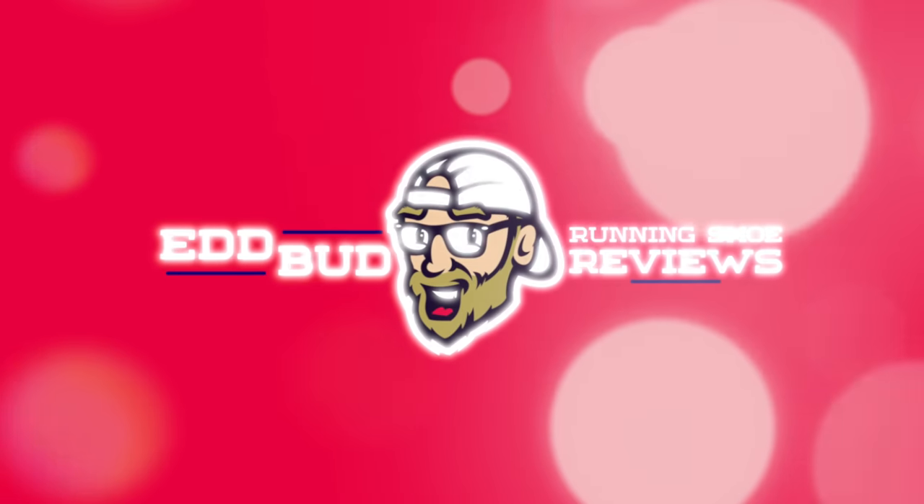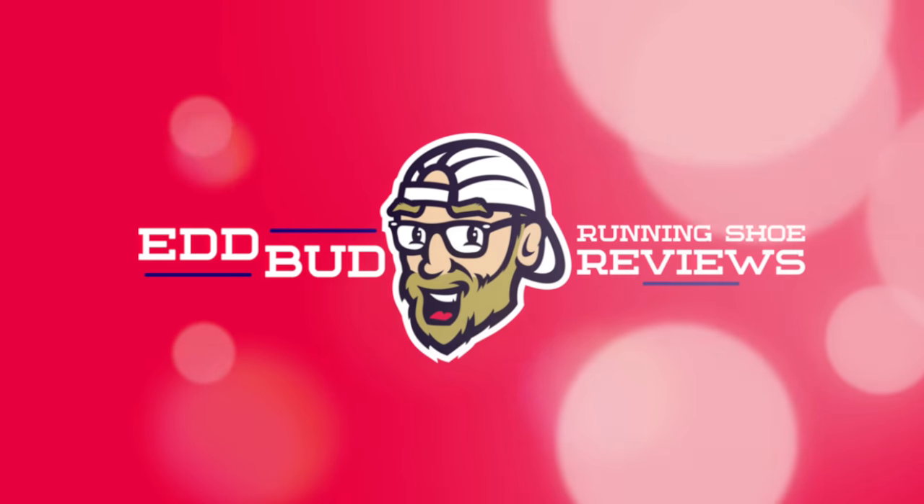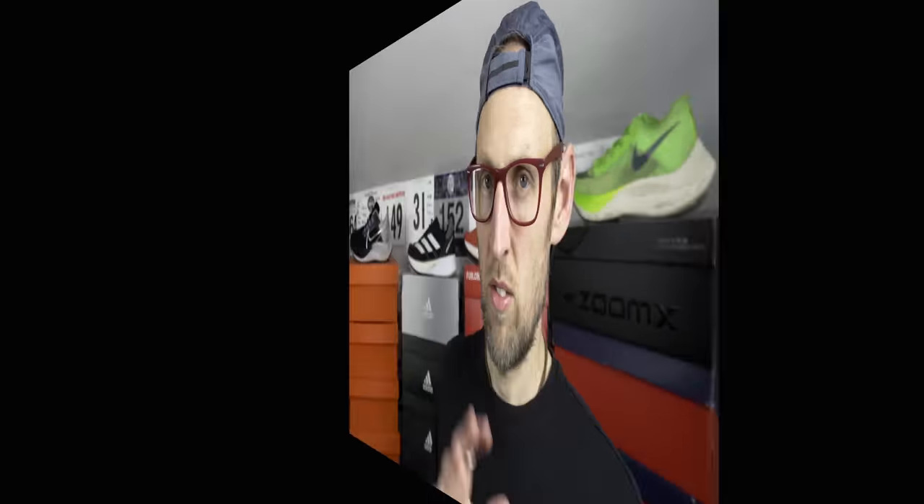Hey guys, Ed Budd here, back with your weekly dose of running news. Thanks for tuning in. If you enjoyed the channel and you haven't done so already, please hit that subscribe button and click the bell below for notifications. I want to launch those new videos for you, and it really helps us out if you give this video a thumbs up, like and share it with your running buddies.